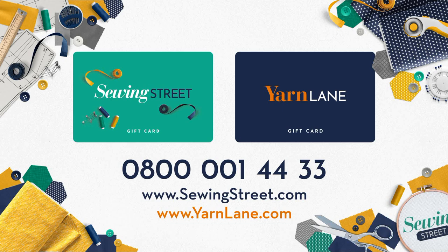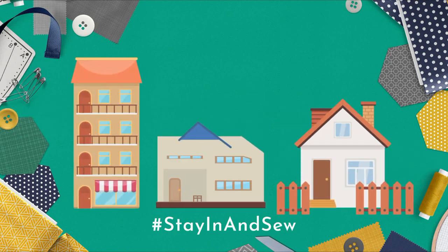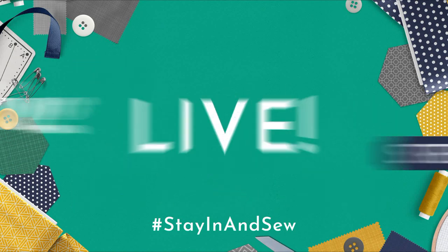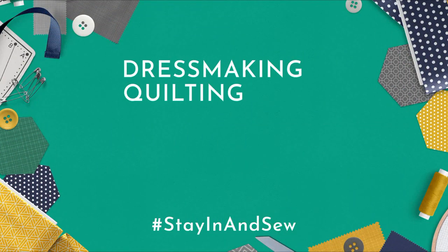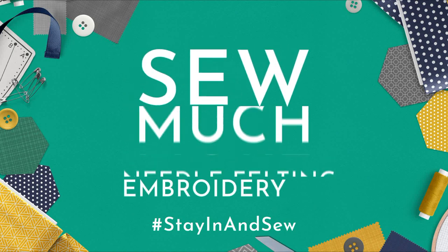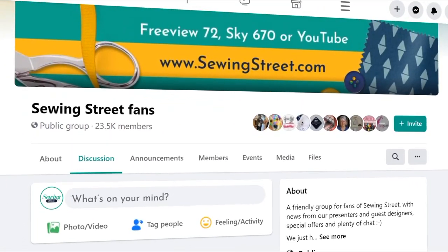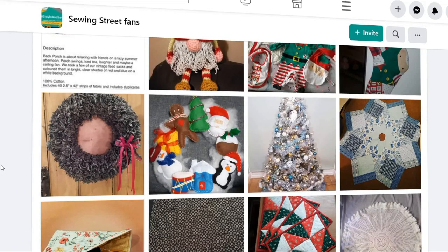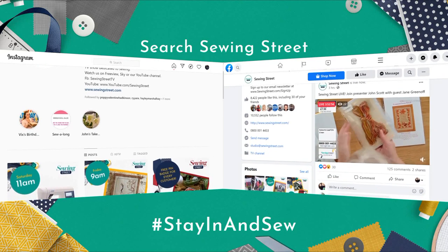Shop gift cards online at www.sewingstreet.com or www.yarnlane.com, or purchase them via our UK call centre on 0800 001 44 33. Sewing Street will be live every day from 8am, bringing you plenty of demonstrations with our experts in dressmaking, quilting, bag making, toy making, needle felting, embroidery and so much more. Our community of fellow sewists on the Sewing Street Fans Facebook group are there to chat, share photos and advice. Check out the Sewing Street Facebook and Instagram pages for fun competitions and offers.